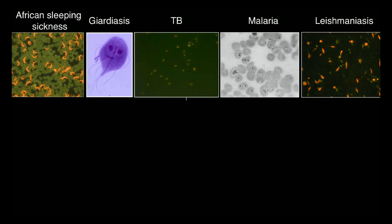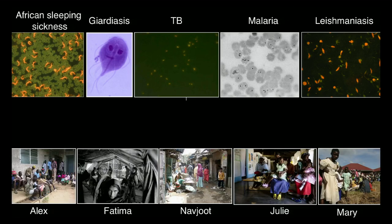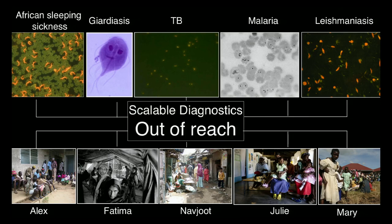It's actually very simple to put a face to many of these monsters. You take a stain — like an acridine orange, a fluorescent stain, or Giemsa — and a microscope, and you look at them. They all have faces. Why is it then that Alex in Kenya, Fatima in Bangladesh, Navjot in Mumbai, and Julie and Mary in Uganda still wait months to be able to diagnose why they are sick? That's primarily because the scalability of this diagnostics is completely out of reach.